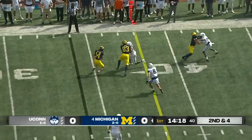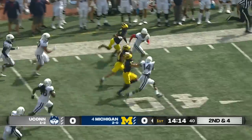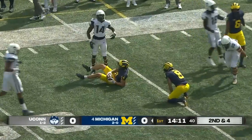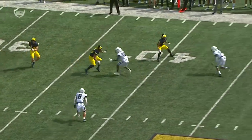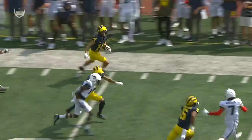Play action, and a screen out to the edge to Roman Wilson. He gets a block, gets down the sideline — tough to catch — all the way down inside the 30. Most impressive is the great blocking by the receivers: Eric Aul, the tight end on the inside, and Cornelius Johnson on the outside.